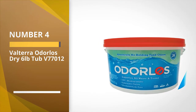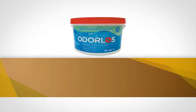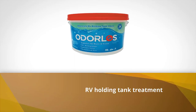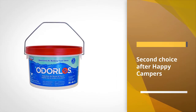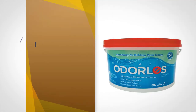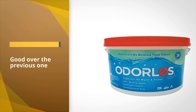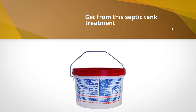Number four: Valterra Odor Loss Dry, six-pound tub, V77012. This is another RV holding tank treatment that we are reviewing. It is our second choice after Happy Campers, but that doesn't mean it isn't good. This septic tank treatment is formaldehyde-free, non-toxic, and biodegradable, so it does not do any harm to your holding tank, septic system, or surrounding environment.